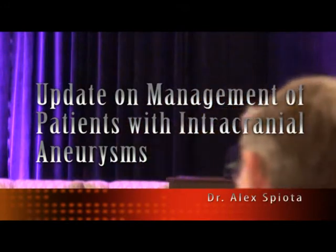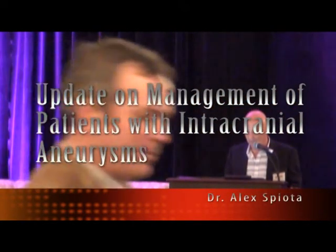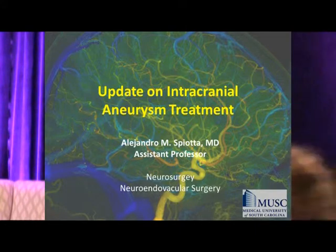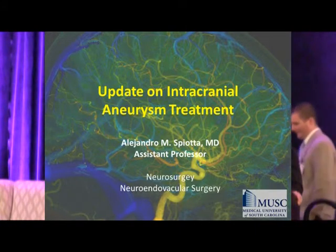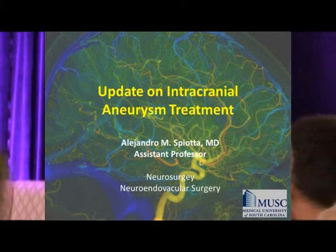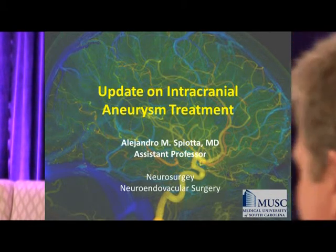We are going to include in this session some intracranial and extracranial subjects. To start, I'm happy to ask Alex Biotta, one of our neuro-interventional specialists at MUSC, to give us an update on management of patients with intracranial aneurysms.